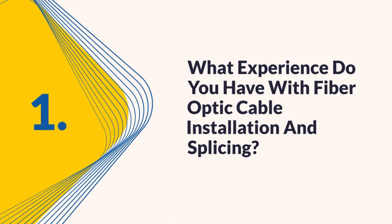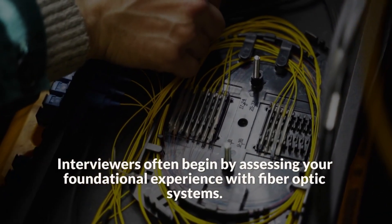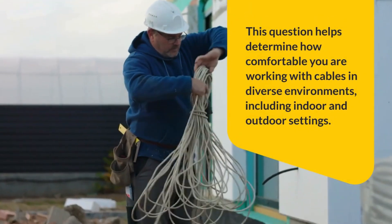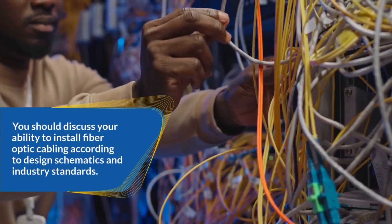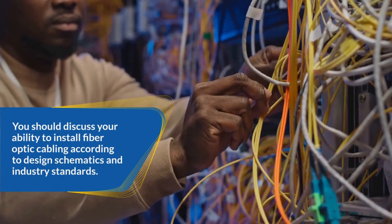Question 1: What experience do you have with fiber optic cable installation and splicing? Interviewers often begin by assessing your foundational experience with fiber optic systems. This question helps determine how comfortable you are working with cables in diverse environments, including indoor and outdoor settings. You should discuss your ability to install fiber optic cabling according to design schematics and industry standards.